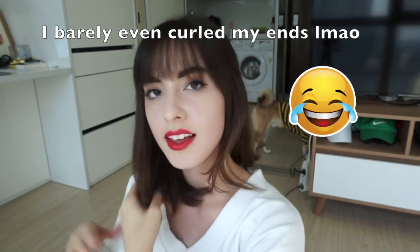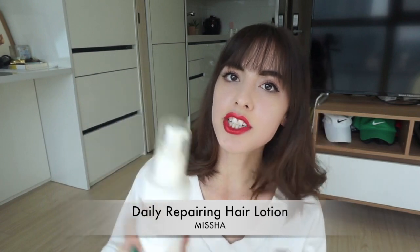Okay, good enough! I'm going to grab some hair lotion. I've been using this for a while — it's the Missha Daily Repairing Hair Lotion. If your hair is kind of frizzy, just squirt a little bit into your hand and work it through. And there we go!